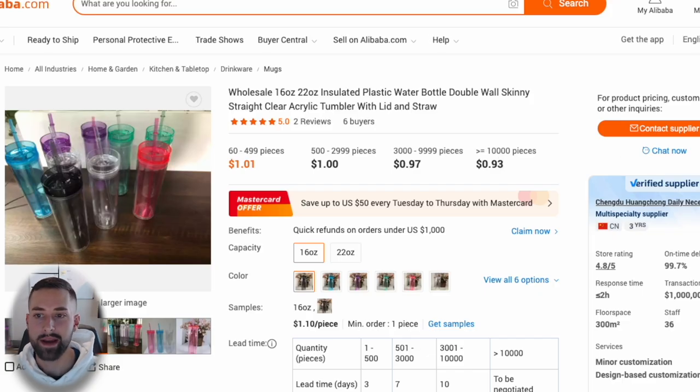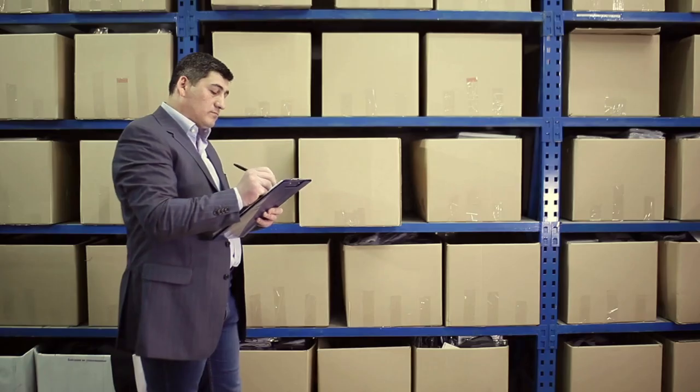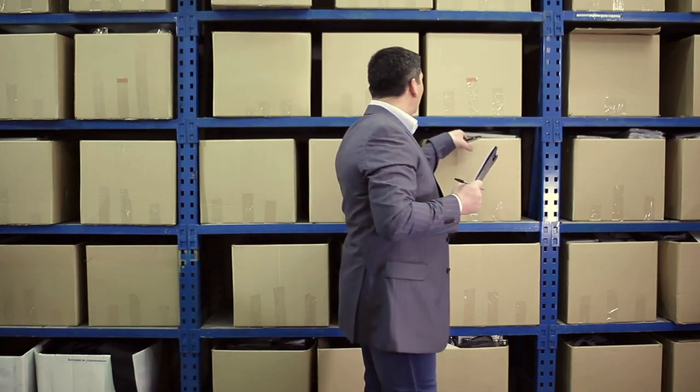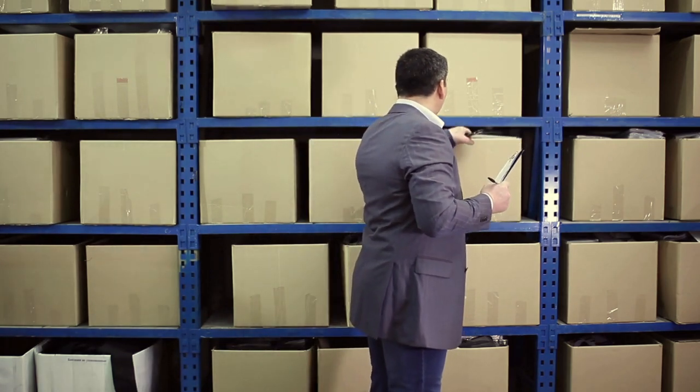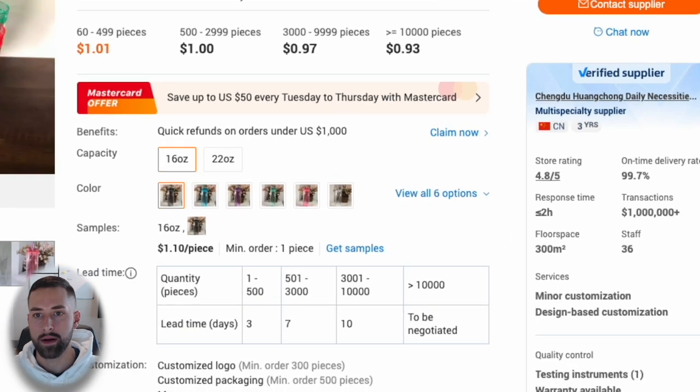The previous Alibaba listing had a larger diameter and didn't meet requirements, but I did find one seller with the same product — matching diameter, height, straws, and everything included. When working on Alibaba, make sure the supplier has a blue verified badge, meaning they've been independently inspected by a third party to confirm their certifications and that they're an actual business, helping you avoid getting scammed.